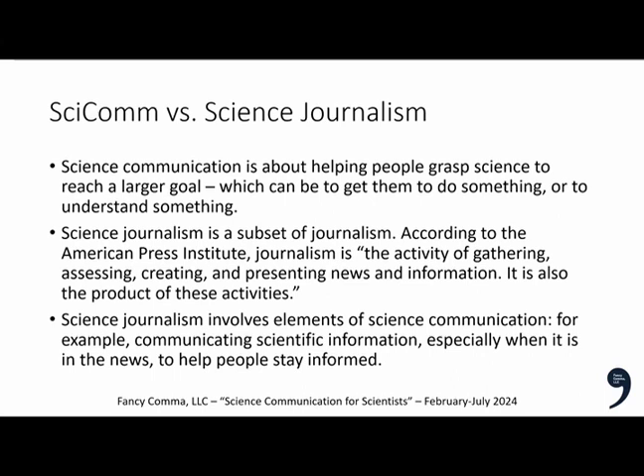There's another aspect related to journalism. Science communication is about helping people understand science, often to reach a larger goal. Science journalism is a subset of journalism — it's more journalism that involves science. Journalism is defined as the activity of gathering, assessing, creating, and presenting news and information. While science journalism involves elements of science communication, the science explained is usually part of a larger puzzle to help people understand an issue and why it matters to them.